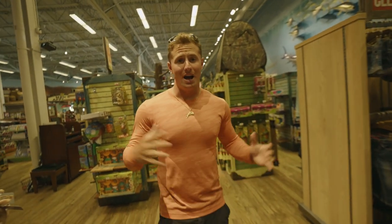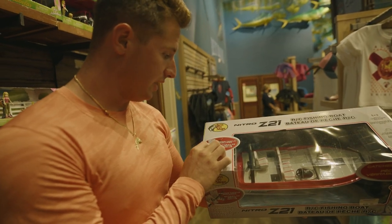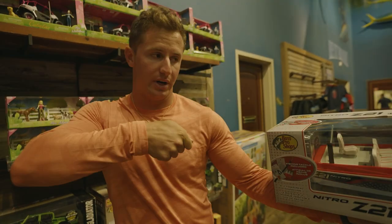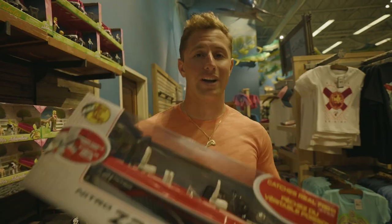We are not in the fishing section — we're in the gift section, tons of toys and crazy stuff. And here it is: the Nitro Z21. It comes with bobbers, hooks, line, and a little leg gap. When you get the boat close to you, you actually gotta bring it in. It's a pretty clean little boat. We're gonna check out of here and go fishing.